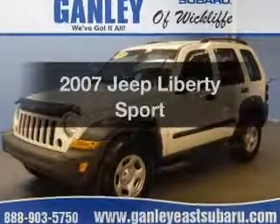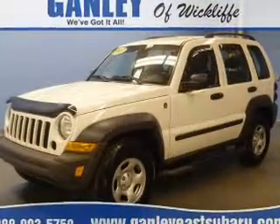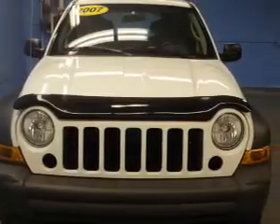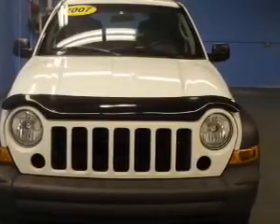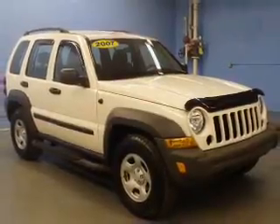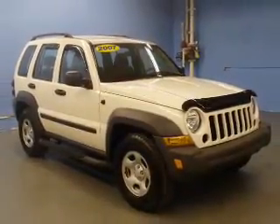Get noticed in this 2007 Jeep Liberty — find everything you wanted in a ride under one roof with this vehicle. The powertrain includes four-wheel drive with a solid six-cylinder engine connected to a smooth-shifting automatic transmission.